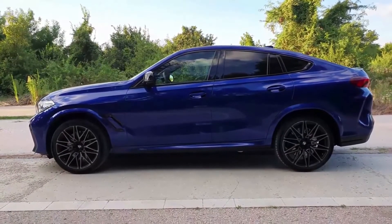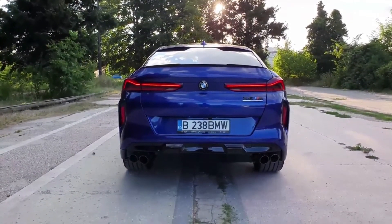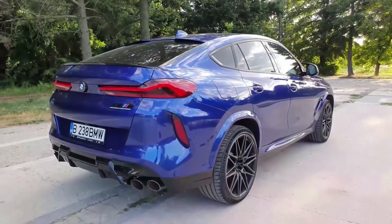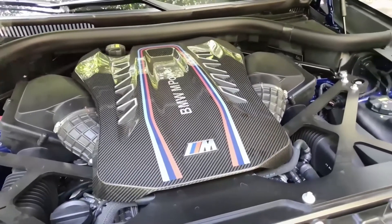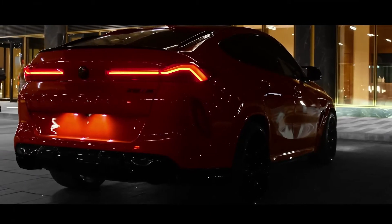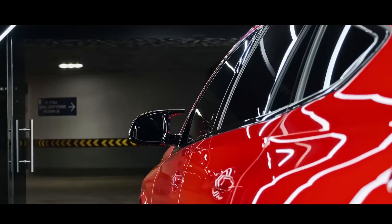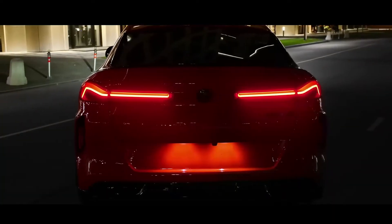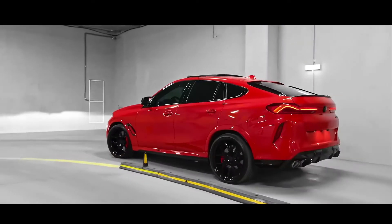A panoramic roof is standard and is 83% larger than in the previous X6. The first BMW X6M and X6M Competition models were revealed in the autumn of 2019. Based on the CLAR platform, it has a double wishbone front suspension and a 5-link rear suspension. It is 26mm longer, 15mm wider, and 6mm lower than its predecessor.